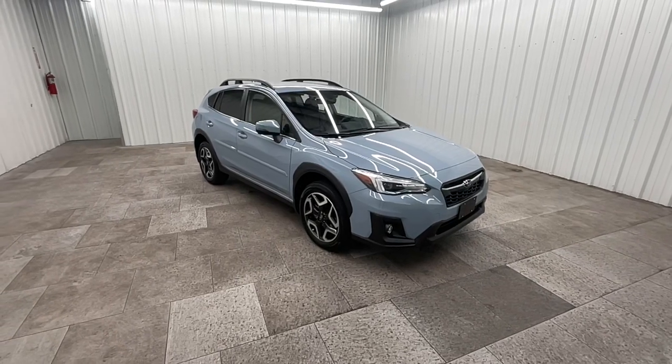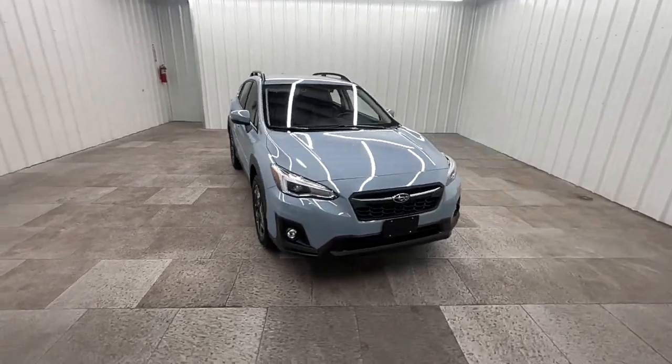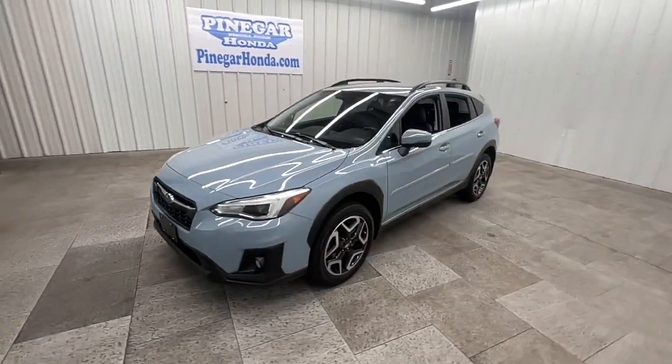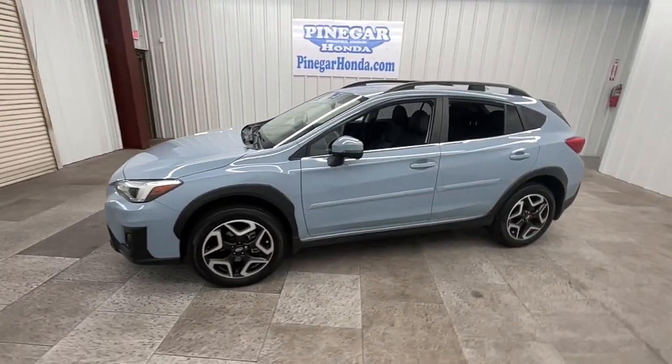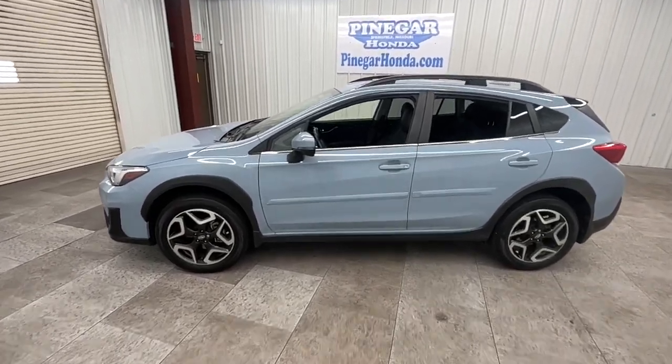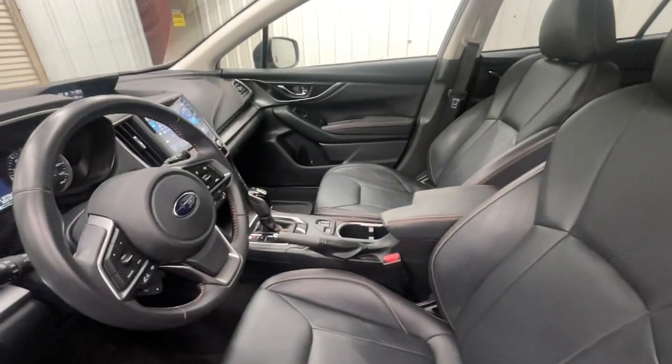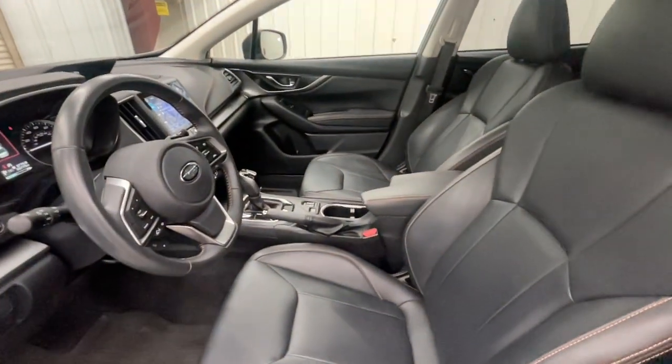Looking for your dream car? It could be the 2020 Subaru Crosstrek with less than 35,000 miles on it. Make every project a breeze in this versatile Crosstrek. Whether you choose the plug-in hybrid or gasoline-powered model, you'll love the all-weather capability and spacious cargo capacity of this can-do crossover.